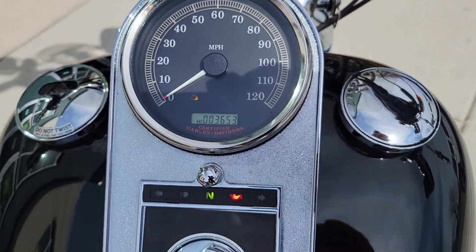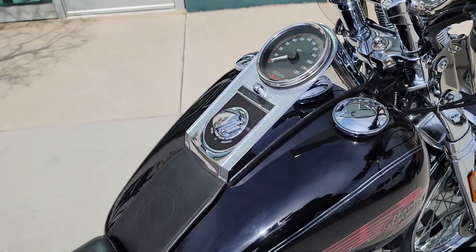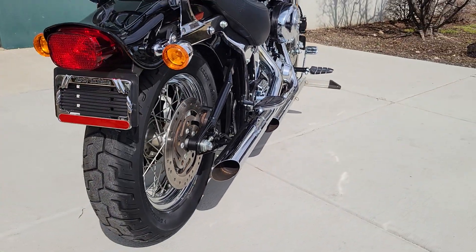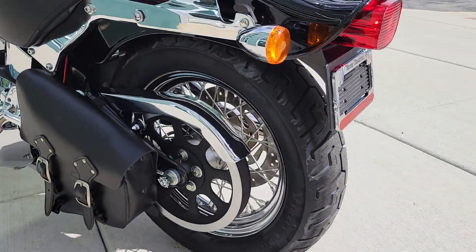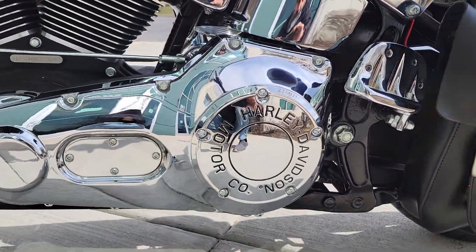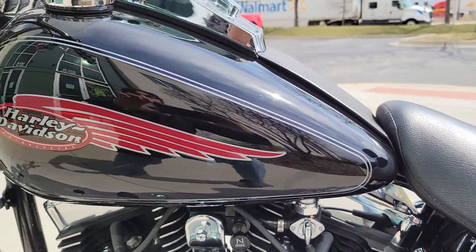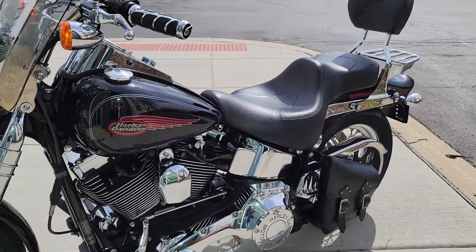3,653 miles to be exact. I actually do not see any flaw on it.